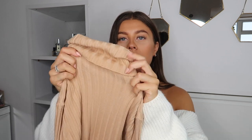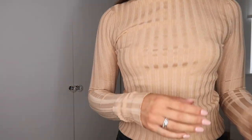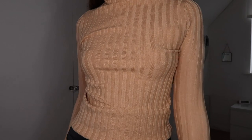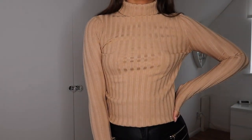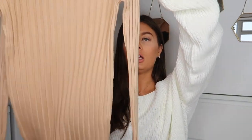I picked this up in a size small. It's got a really nice long neck which you can have all the way up or roll down. The sleeves are also really long so you can pull them over your hands, which is quite cozy. It's nice and long, not cropped, so it's going to keep you warm. This was £17.99 so super affordable.